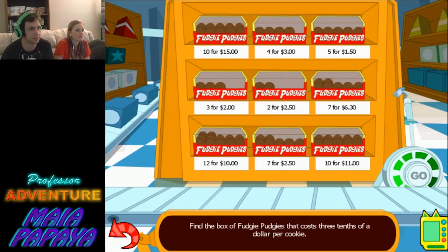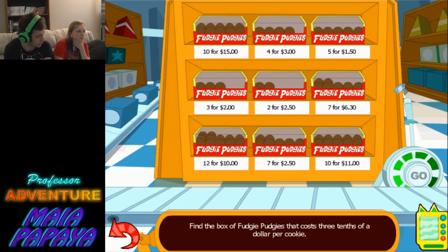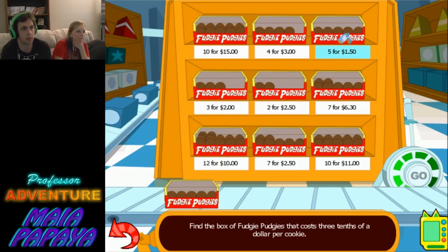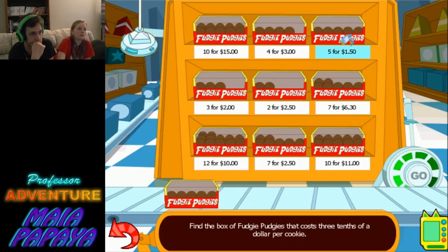Find the box of fudgy pudgies that cost three tenths of a dollar per cookie. Whoa — three tenths of a dollar per cookie. This is some intense math here. I want some fudgy pudgies now. I'm gonna start a business and sell fudgy pudgies. So thirty cents per cookie. Five for a dollar fifty — and if they're thirty cents each, then it's a dollar fifty.